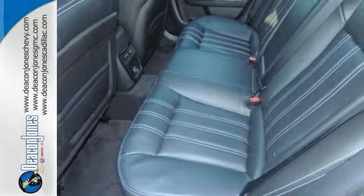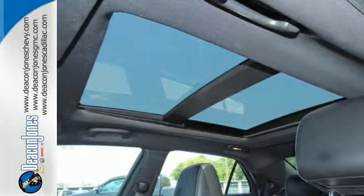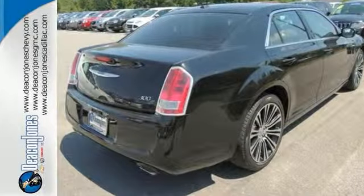This 300 is comfortable, refined, and stylish with great gas mileage too at 31 on the highway. So come check it out today.